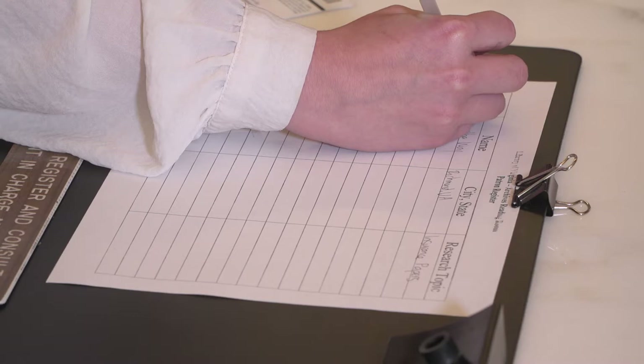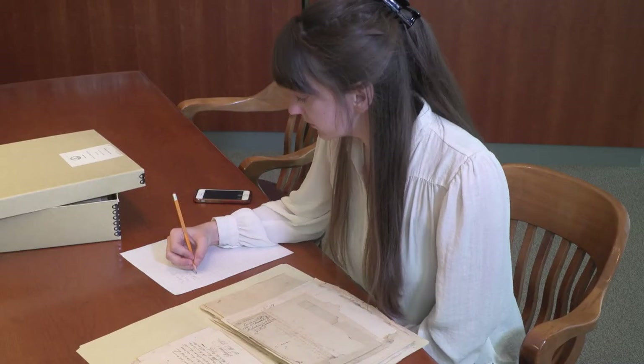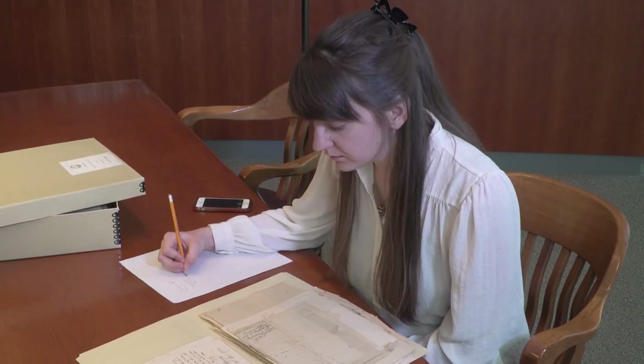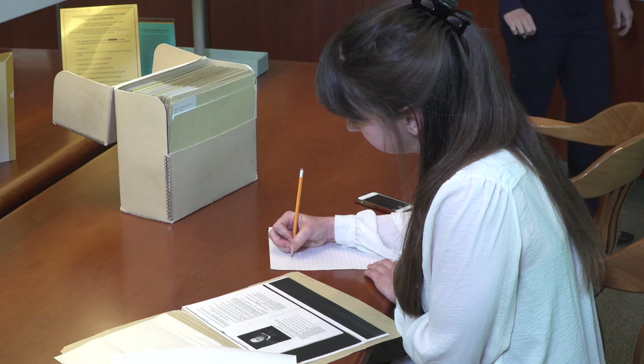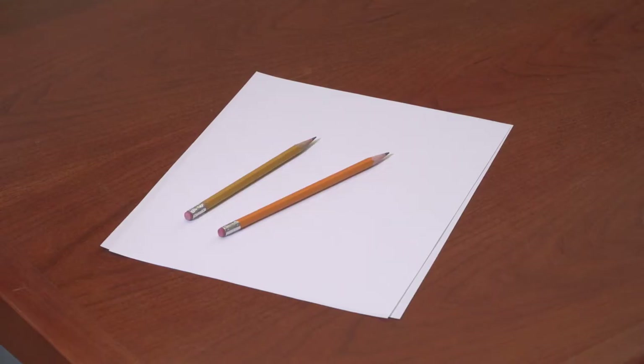As you first enter the manuscripts reading room, go ahead and fill in your information on the sign-in sheet. Are you planning on jotting down notes while you research? Pencils are the only writing utensil allowed in the manuscript room. If you plan on bringing in paper, please be aware that only loose-leaf paper can be used in the manuscript room.